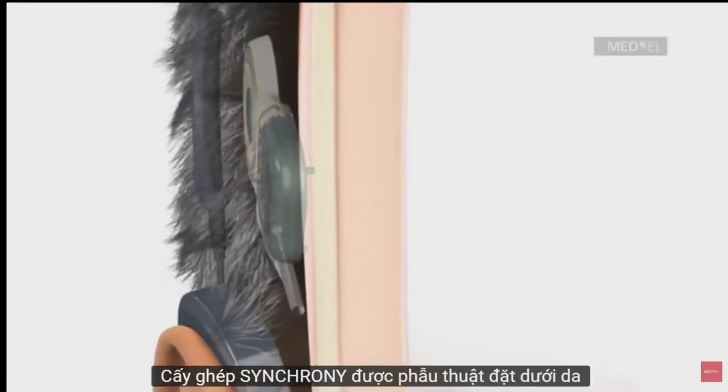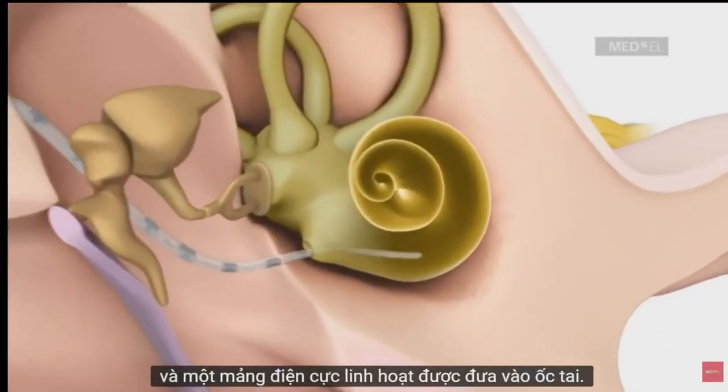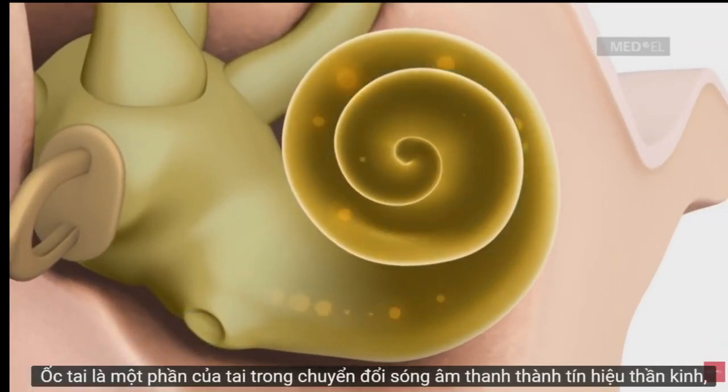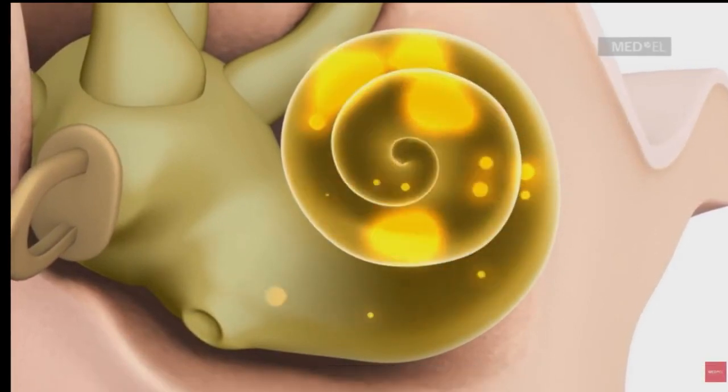The Synchrony Implant is surgically placed under the skin and a flexible electrode array is inserted into the cochlea. The cochlea is the part of the inner ear that converts sound waves into nerve signals, which the brain processes as hearing.